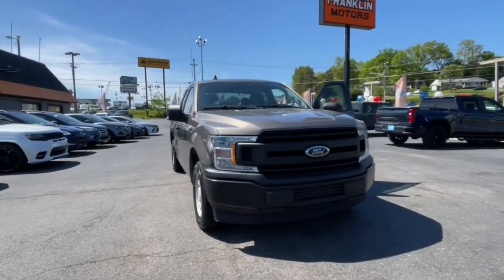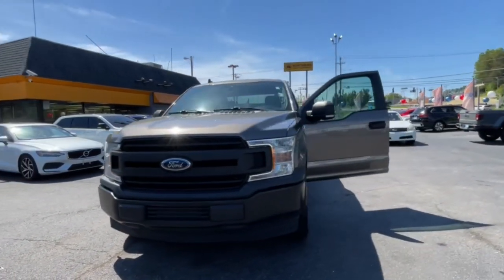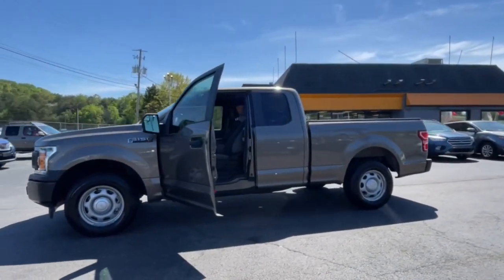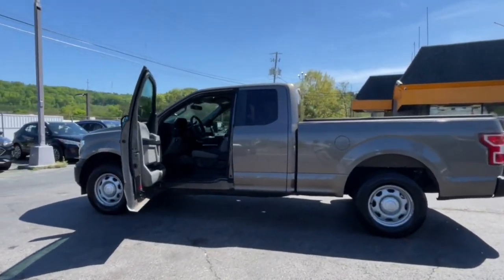Looking for your dream car? It could be the 2020 Ford F-150. With less than 80,000 miles on the odometer, this vehicle provides excellent value.